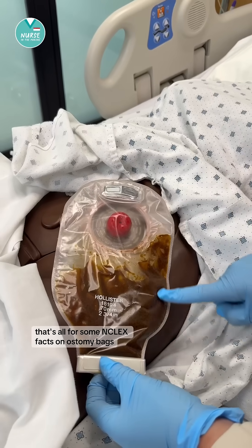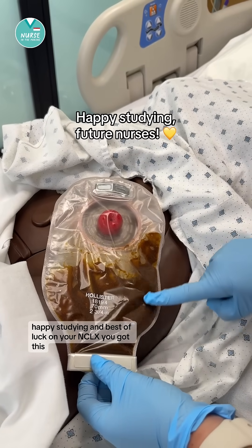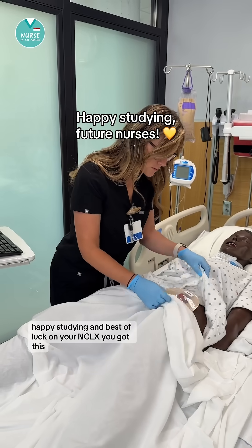That's all for some NCLEX facts on ostomy bags. Happy studying and best of luck on your NCLEX. You got this.